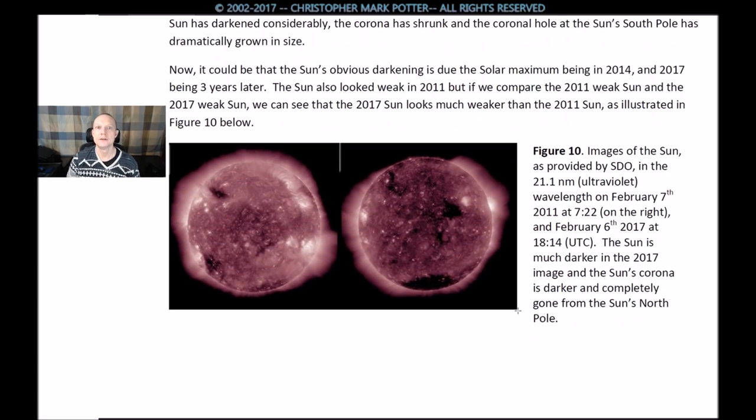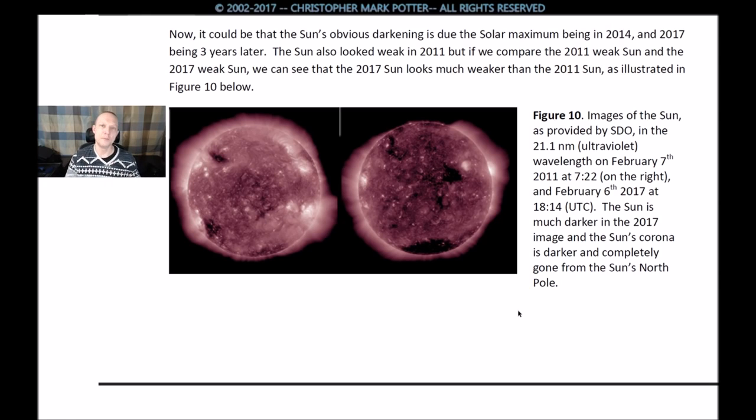It could be that the sun's obvious darkening is due to the solar maximum being in 2014, with 2017 being three years later — so that could be a factor. The sun also looked weak in 2011, but comparing the 2011 weak sun and the 2017 weak sun, the 2017 sun looks much weaker, as illustrated in figure 10. Figure 10: SDO images at 21.1 nanometer ultraviolet wavelength on February 7th, 2011 at 7:22 and February 6th, 2017 at 18:14. The sun is much darker in 2017, and the sun's corona is darker and completely gone from the north pole.